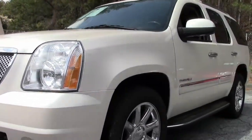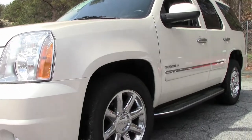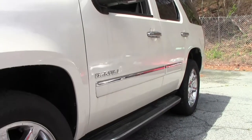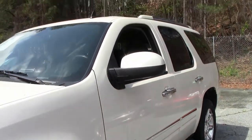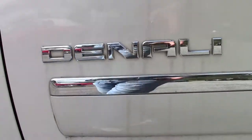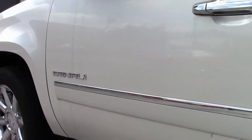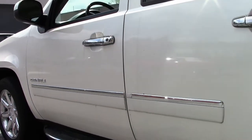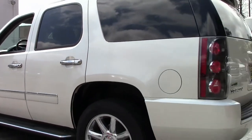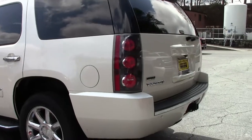Absolute great ride. Got a power sunroof, the rear view backup camera for those nice tight close-in spots, navigation, heated and cooled seats, rear DVD and controls. The list goes on and on folks. This is about 116,000 miles, going for $21,991.